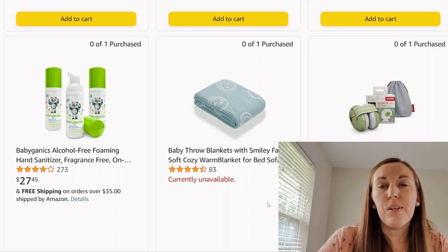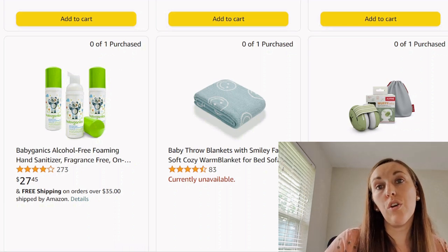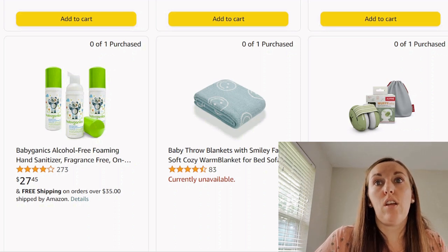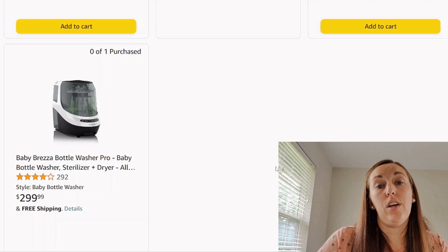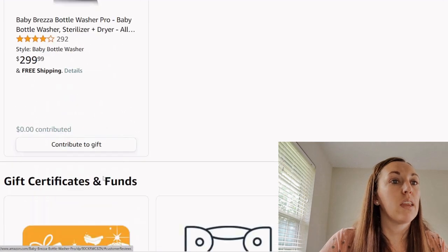A little cozy blanket — everybody always gets a few blankets, no big deal. Looks like some ear protection — I don't know if you have something planned that's going to be noisy, like the 4th of July or a monster truck rally. We've made do without earphones, but if you're regularly somewhere noisy, not a bad buy. A Baby Brezza bottle washer — basically a tiny washing machine for bottle stuff. For $300, that's a little ridiculous. Also, it says sterilizer and dryer — so why did you buy the drying rack? This thing dries it. Less clutter, and we are done.